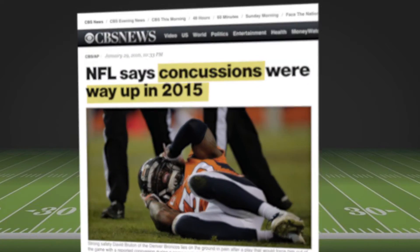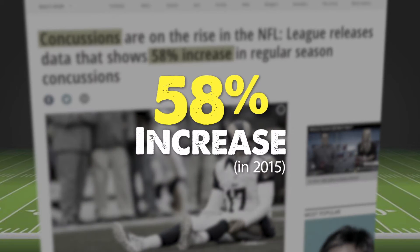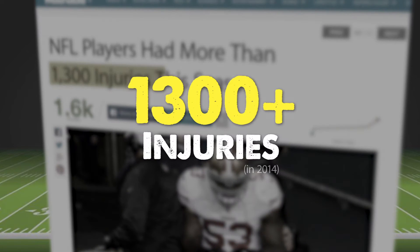The numbers tell the story: 271 concussions, a 58% increase over one year, 56 ACL and 170 MCL injuries, and over 1,300 total injuries in a single season. Virtually every athlete has sustained an injury.